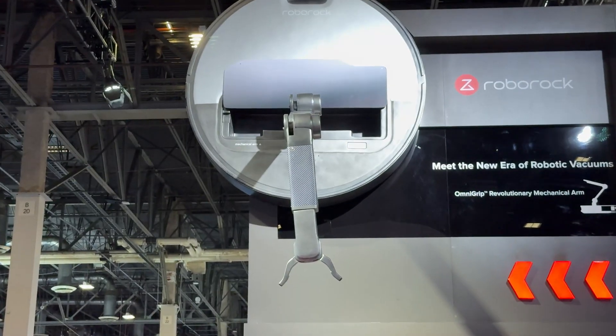The new robot vacuums coming in 2025 are absolutely insane.